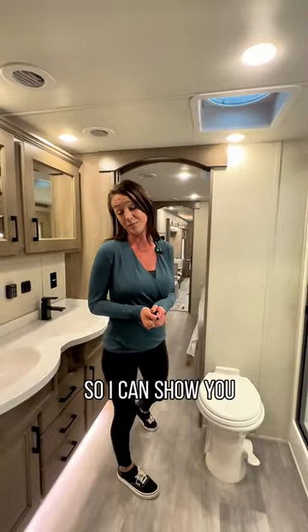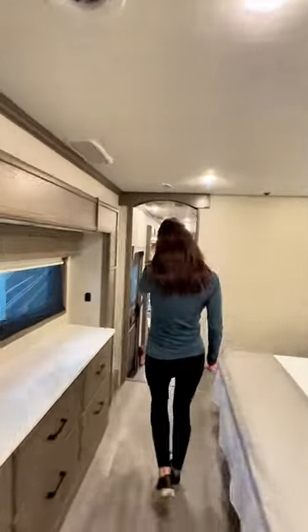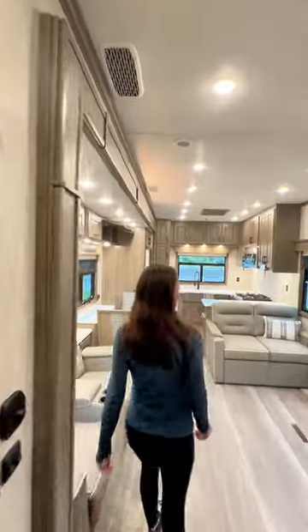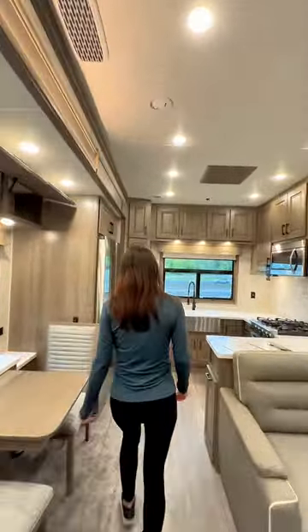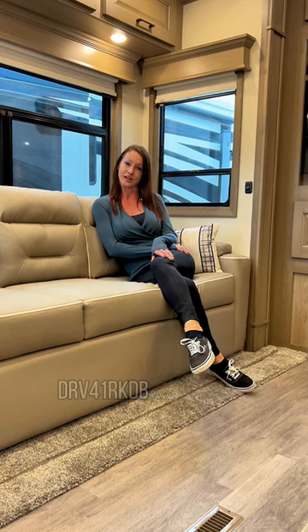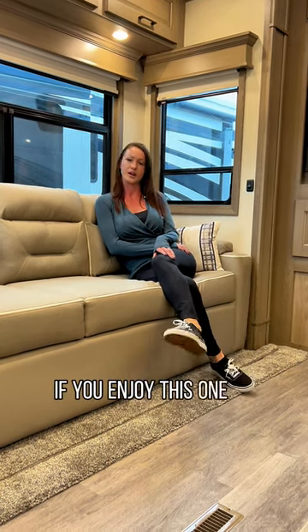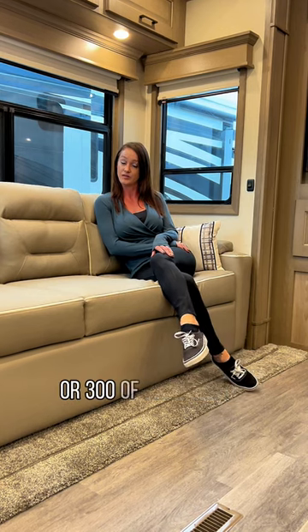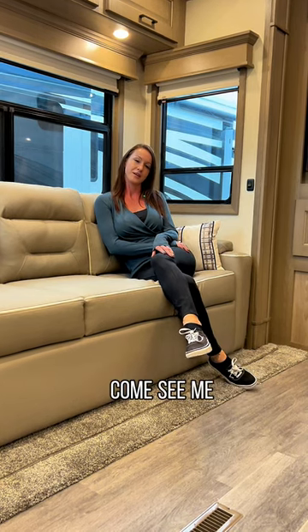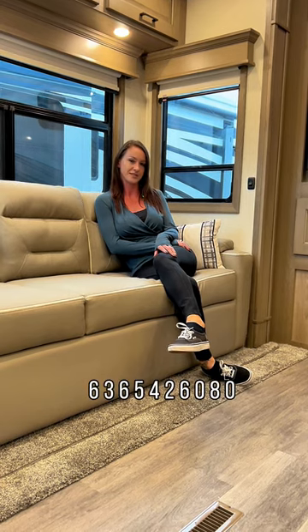We're just going to take a walk so I can show you just how big it really is. I hope you enjoyed the walkthrough of our DRV 41RKDB mobile suites. If you enjoyed this and want to come see this or 300 of our other RVs, come see me. My name's Annie Huebner, and my number is 542-6080.